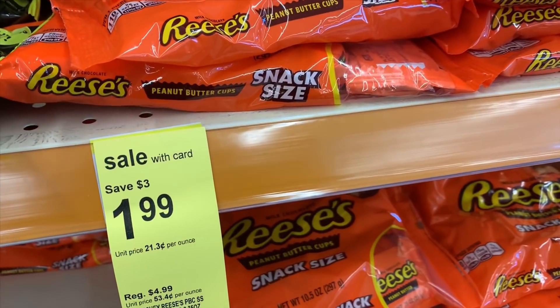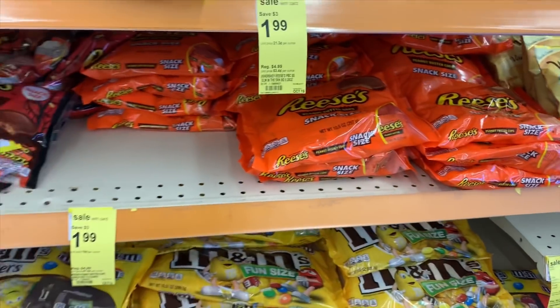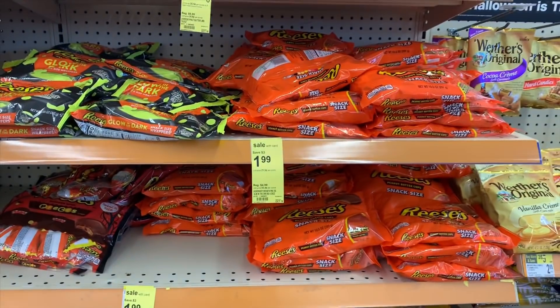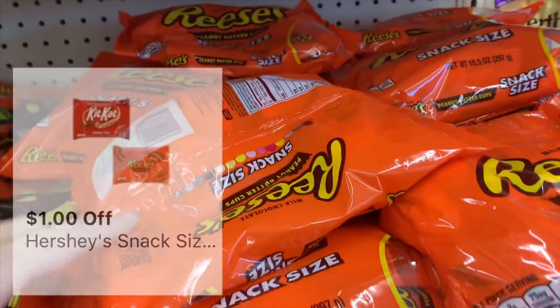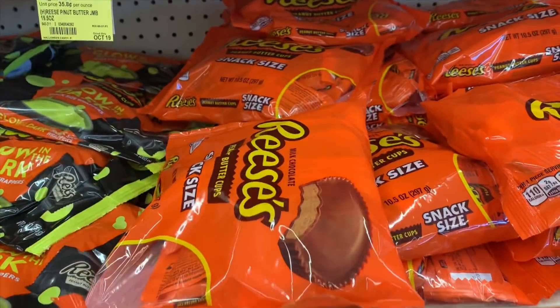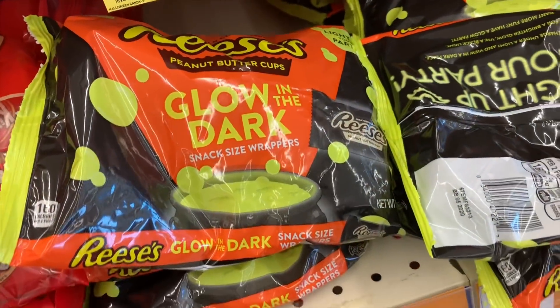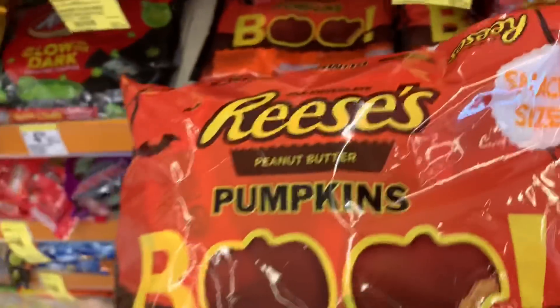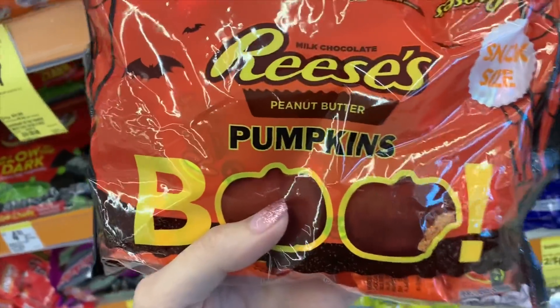Next up are the Hershey Reese's fun size bags of candy - they are on sale for $1.99. If you go onto your Walgreens account you'll find a $1 off two digital coupon, which will make these only $1.49 a bag. Not the greatest deal, but I love Reese's - I am obsessed with Reese's, so I'm buying these for me. These are not even going to go to my trick-or-treaters. I bought two bags.